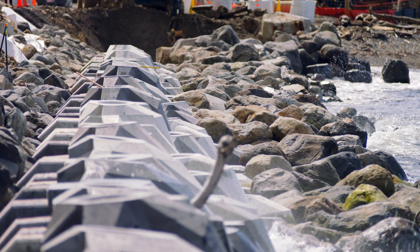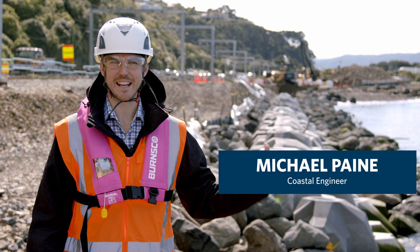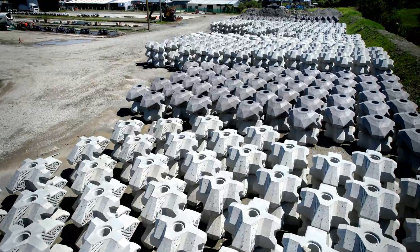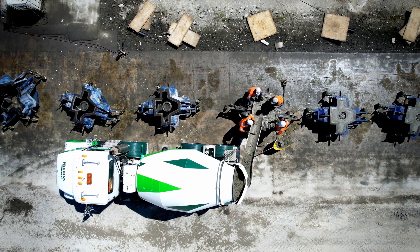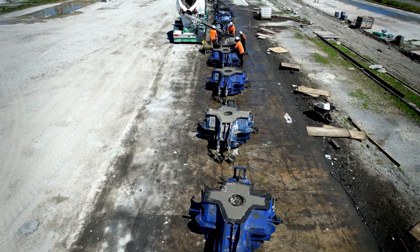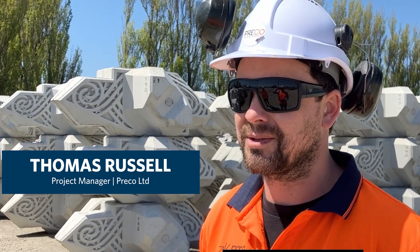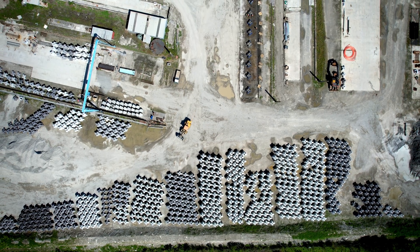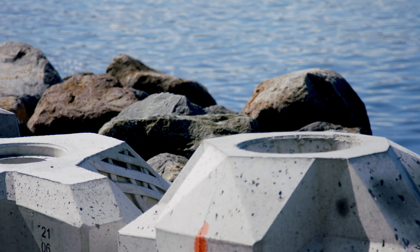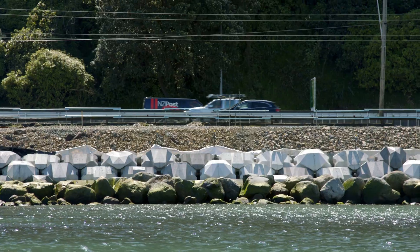These XBlocks and their revetment have been designed for a hundred-year return period storm event and 50 years of sea level rise. We have a 20,000 square metre site here specifically set up for the production of the 7,000 XBlock units for the Te Aratupua Alliance projects. We cast 25 XBlocks per day using a specifically set up casting facility, taking everyone's design ideas and constraints on board to create what has ultimately been a very cost-effective and really beautiful piece of design.